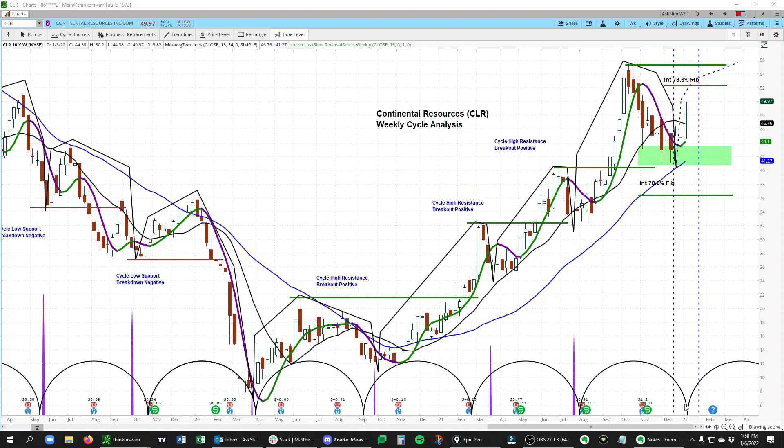We are in week two of this new intermediate-term rising phase in CLR, and you can see this nice bull bar on the upside here, with CLR up another 7% on the trading day today. Overall, the odds favor new highs in this rising phase versus this old high at 55.48.